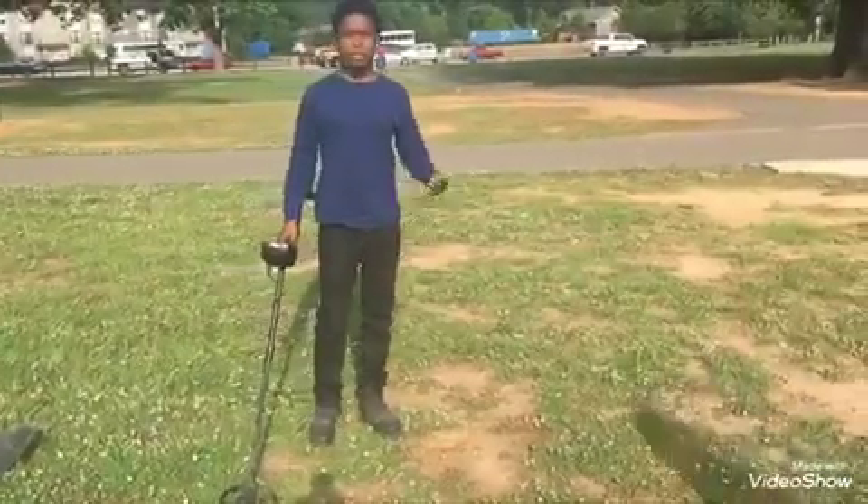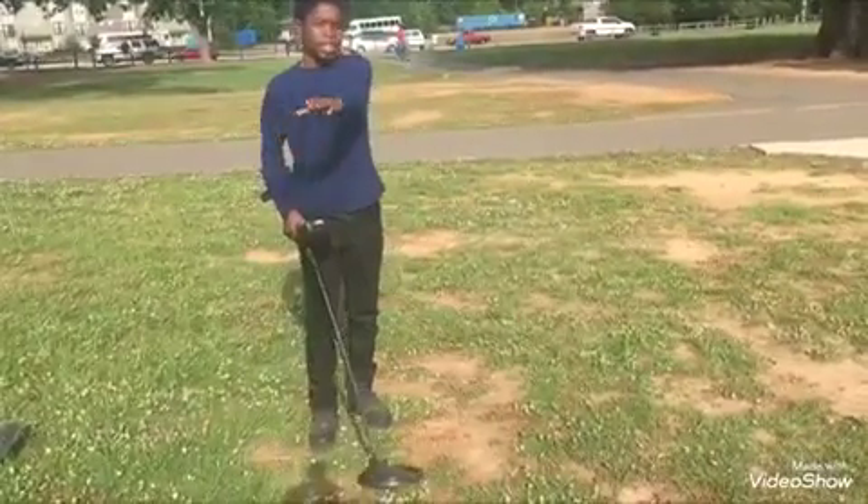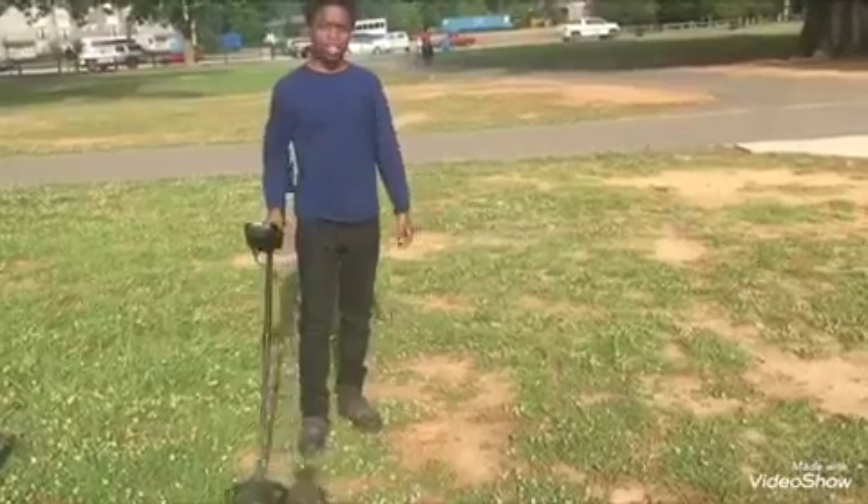Hey, what's up guys? My friends here. Today I'm back at the park I went to last time. This time I'm in the field. Let's see who can find — people play games all around us. Hopefully I find some jewelry and gold. Let's get it.